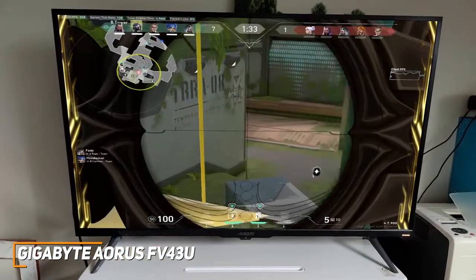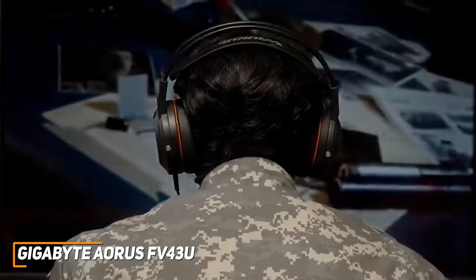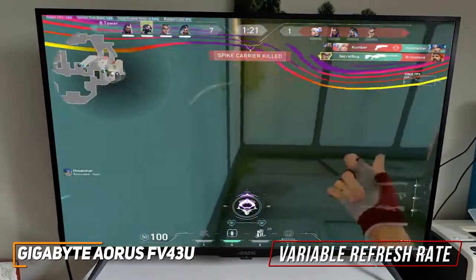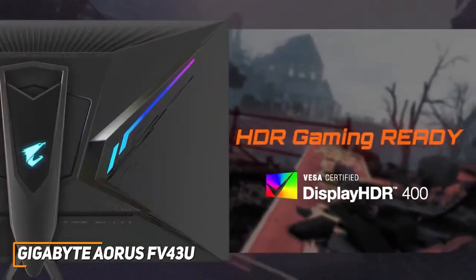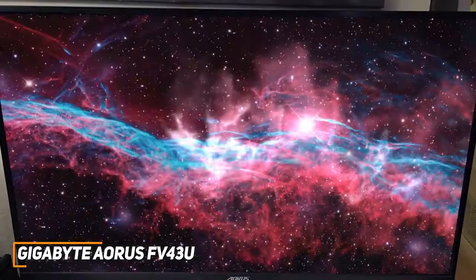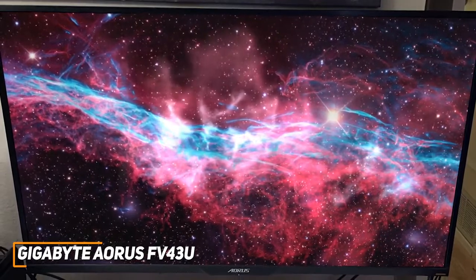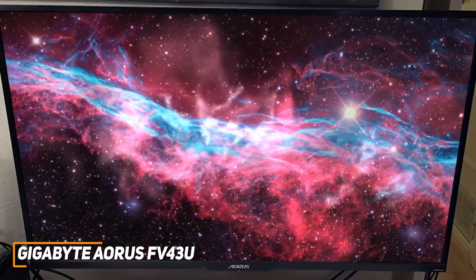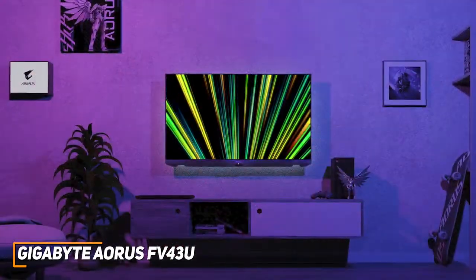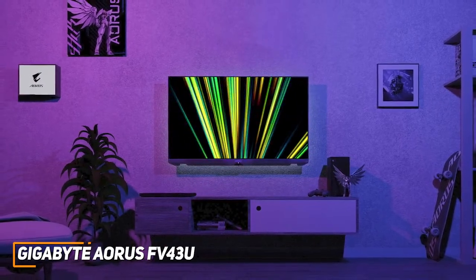It also comes with several gamer-friendly features, including an auto low-latency mode for lightning-quick inputs, on-screen crosshairs for more accurate aiming in first-person shooter games, and variable refresh rate technology to stop graphical tearing, though it's incompatible with FreeSync and G-Sync. It also supports HDR10 and delivers top-tier HDR performance. The Gigabyte Aorus FV43U is an outstanding all-around option with ample screen space, crisp picture quality, and excellent motion processing — ideal for competitive gaming or watching online content.